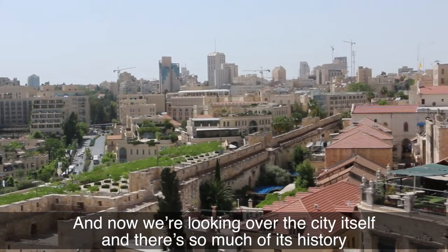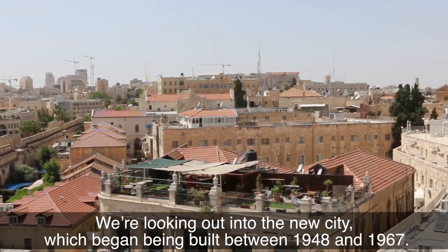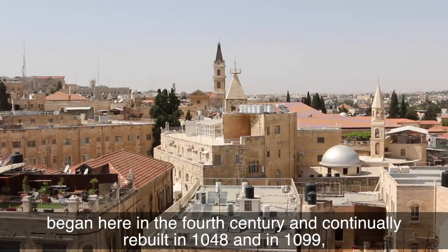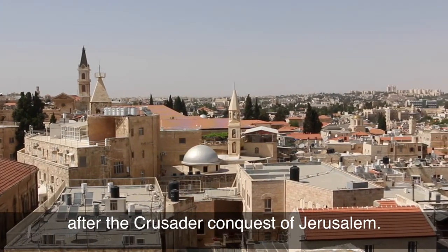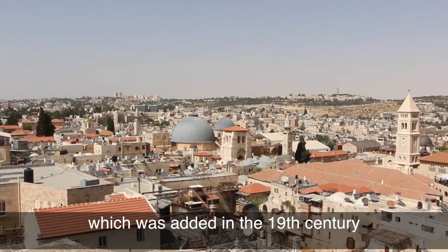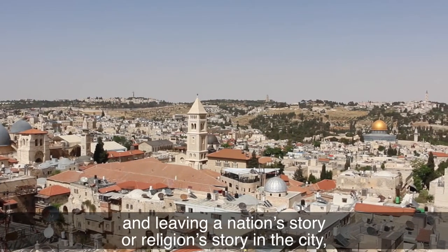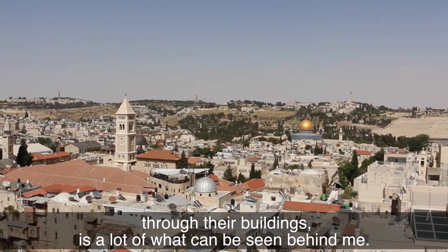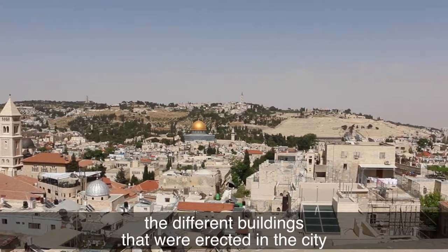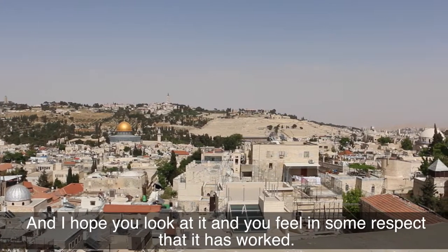Now we're looking over the city itself and so much of its history gets told by the buildings. We're looking out into the new city which began being built between 1948 and 1967. We're looking at historic sites like the domes of the Church of the Holy Sepulchre, begun in the fourth century and continually rebuilt in 1048 and 1099 after the Crusader conquest of Jerusalem. We're also looking at later churches like the Lutheran Church of the Redeemer, added in the 19th century when different European empires tried to get their piece of Jerusalem — leaving a nation's or religion's story in the city through their buildings. I hope you look at it and feel that in some respects it has worked.